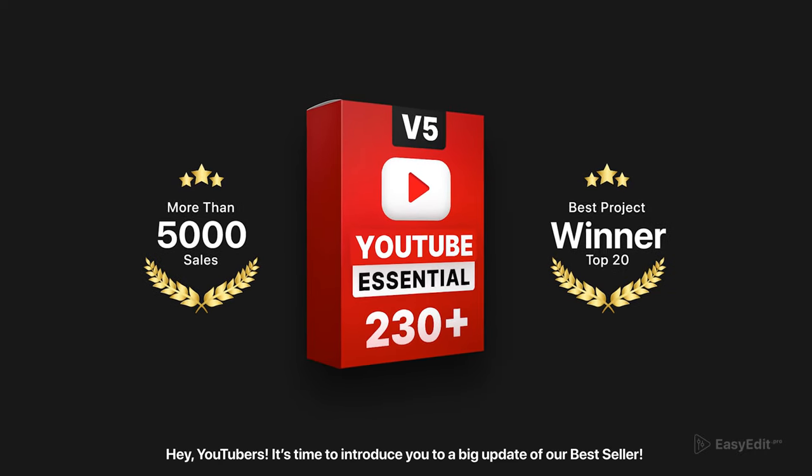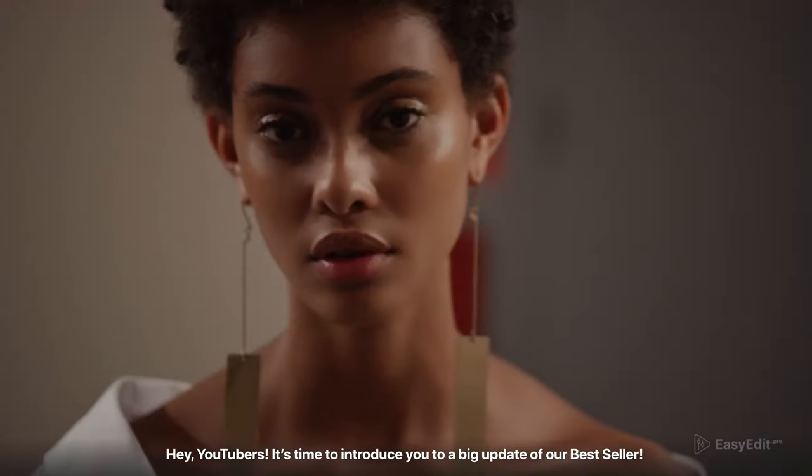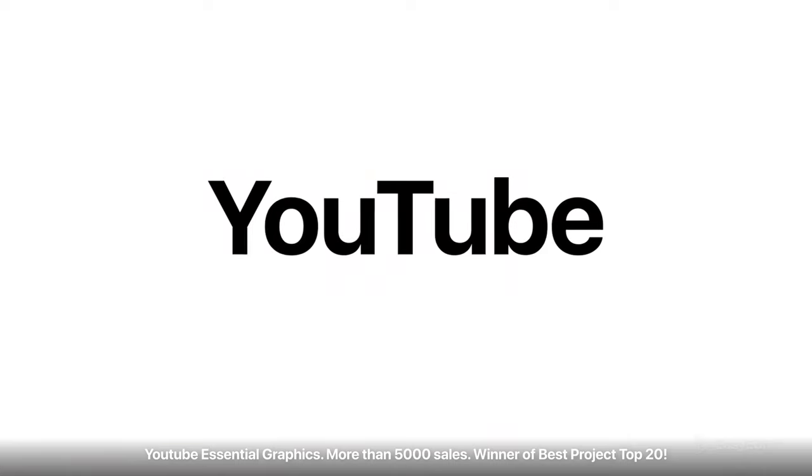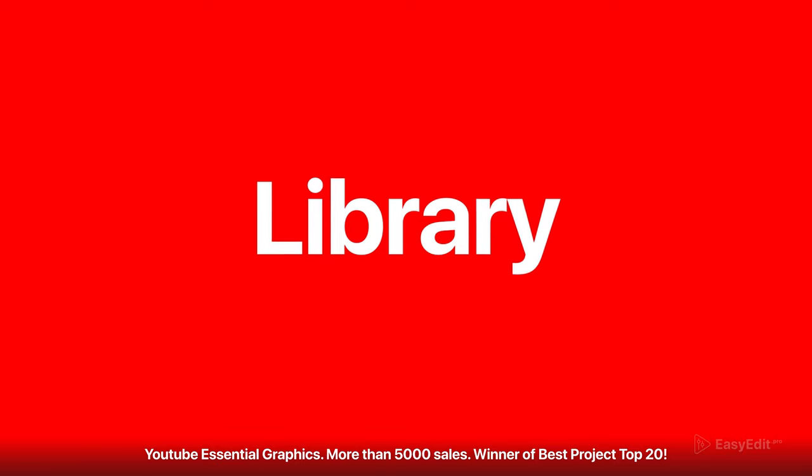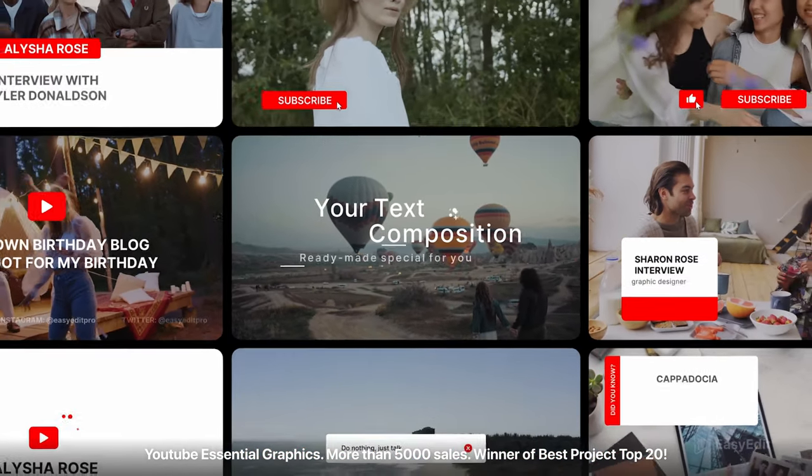Hey YouTubers, it's time to introduce you to a big update of our bestseller: YouTube Essential Graphics. More than 5,000 sales. Winner of Best Project Top 20.